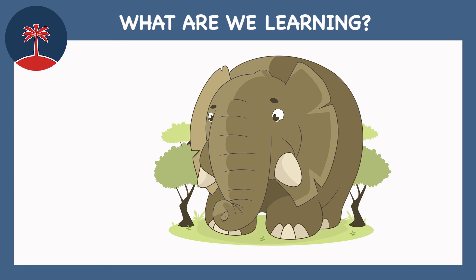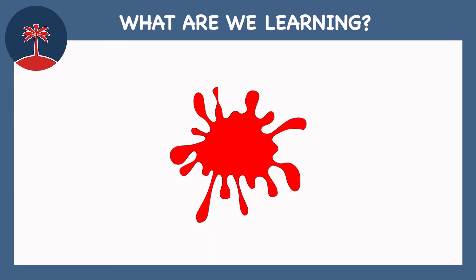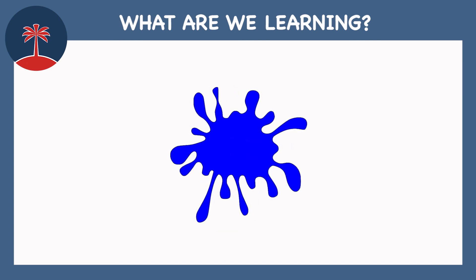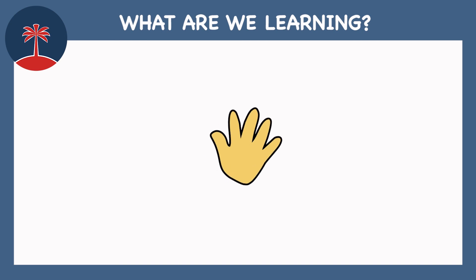Big. Small. Green. Red. Yellow. Orange. Blue. Goodbye!